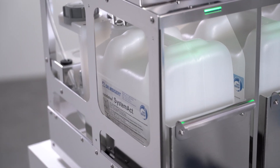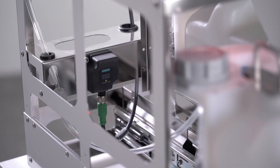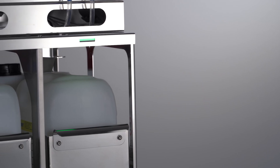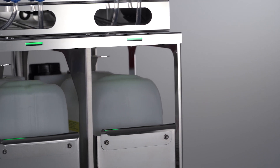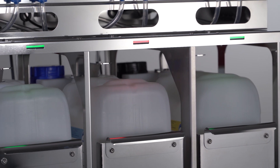The new generation delivers even greater process reliability. State-of-the-art RFID technology prevents a mix-up of containers. Disturbances such as the passing of the expiry date are indicated in red on the respective LED display.